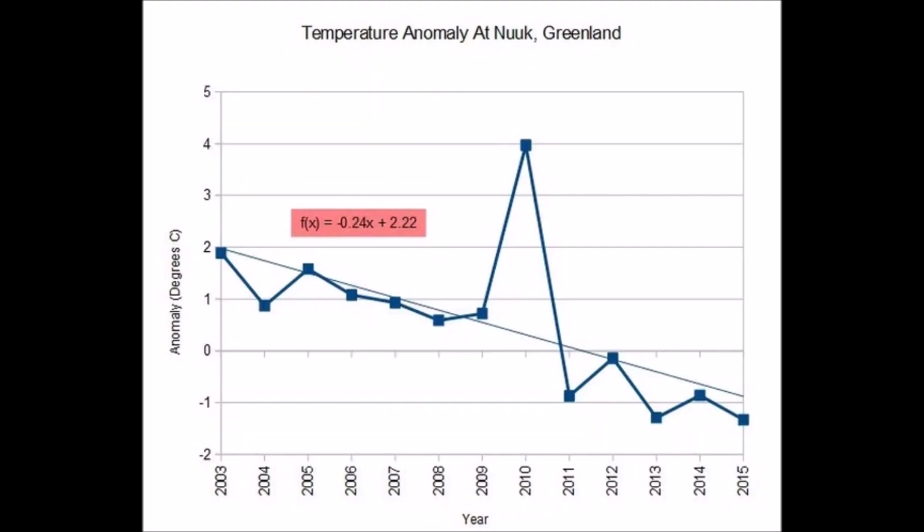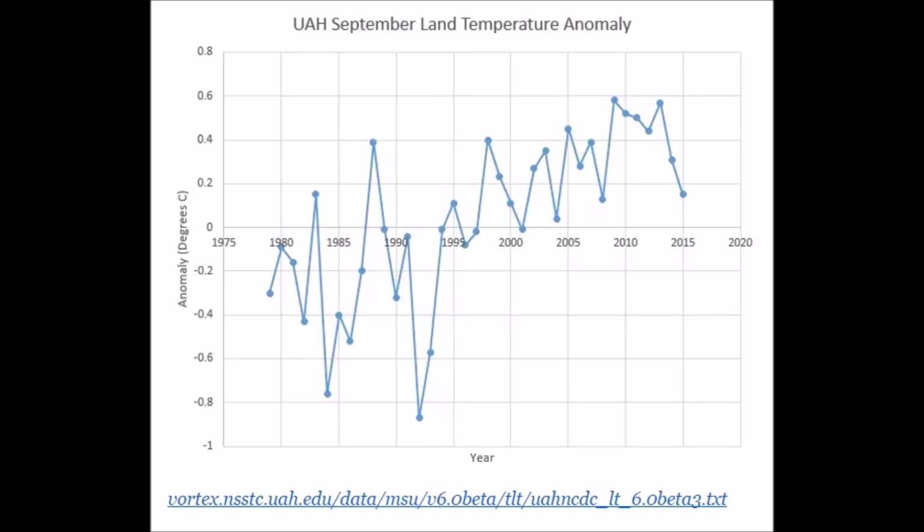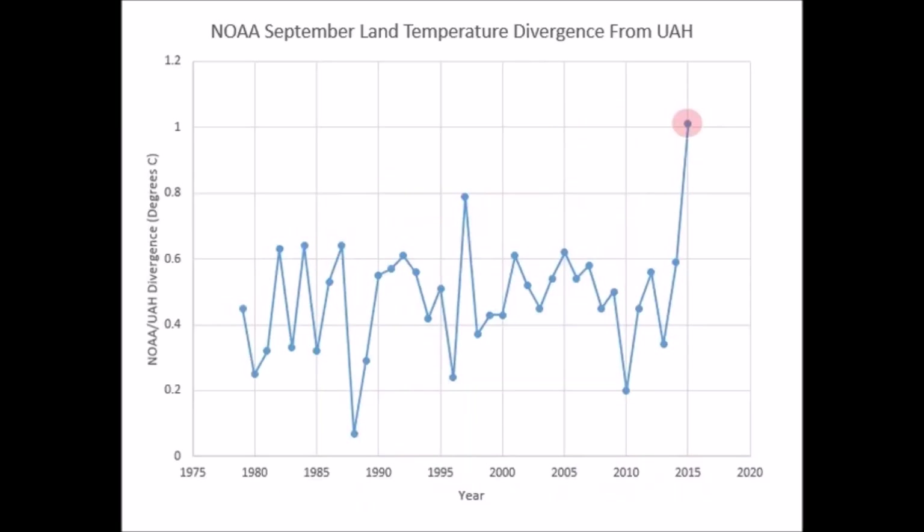Temperatures down in Greenland. Temperatures down in northern Canada. University of Huntsville, Alabama showing us a downtrend in temperature. Yet NOAA shows a huge spike.